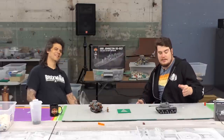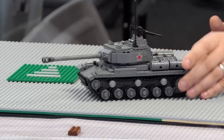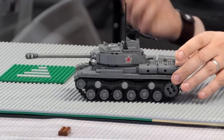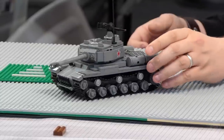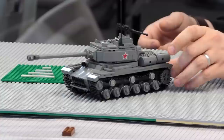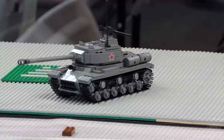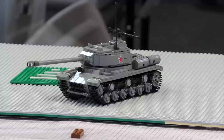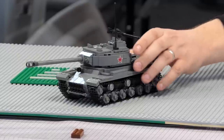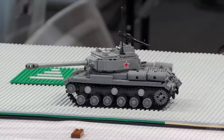Moving on to other new pre-orders — let's start with the one we have sitting in front of us. This is the new IS-2, the Joseph Stalin tank. It's basically the Soviet Union's heavy tank from World War II, a descendant of the KV. The KV design team fell out of favor with Joseph Stalin, and I think they changed the name to 'Joseph Stalin' to keep themselves from being executed.